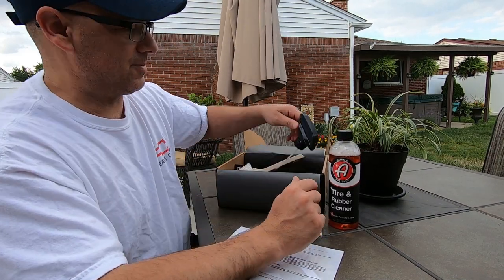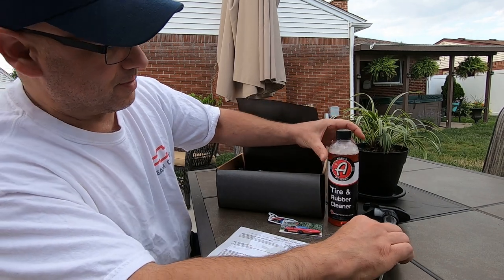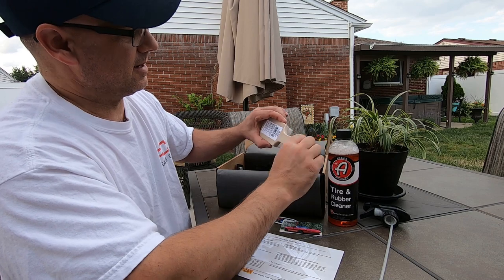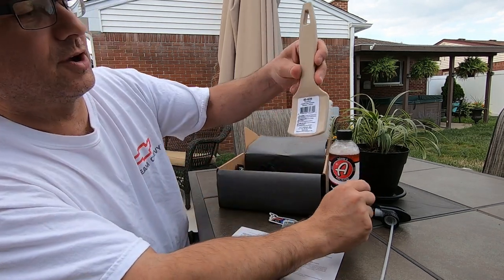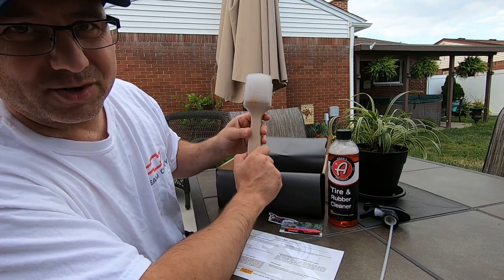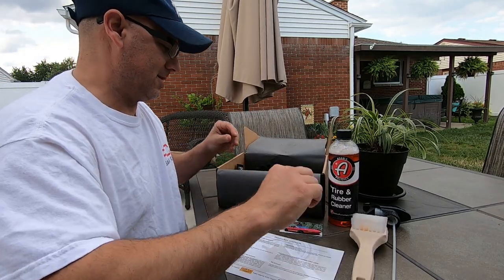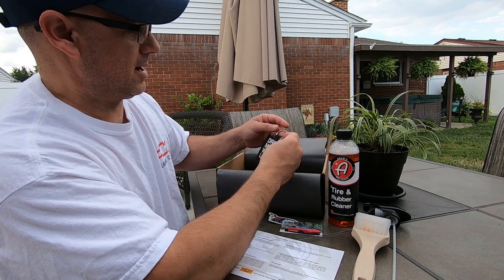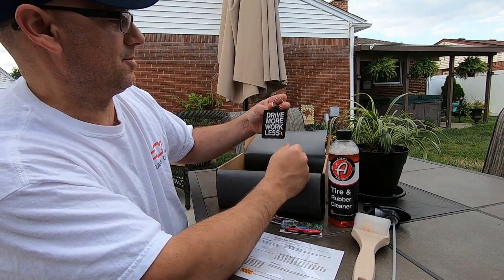What else we got? You got your nozzle for the tire and rubber cleaner — I have to try that out, I haven't used Adams yet. And then we got a tire brush, that's pretty cool. I do have a tire brush I bought at the dollar store, but this one looks nicer.